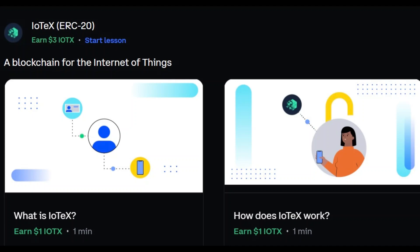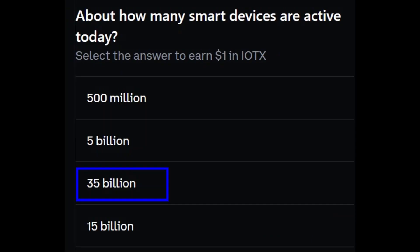But without further ado, let's get into the questions. Question 1: about how many smart devices are active today? The answer is the one with the blue box around it — $35 billion.